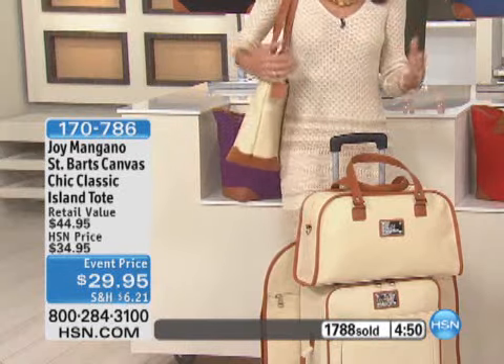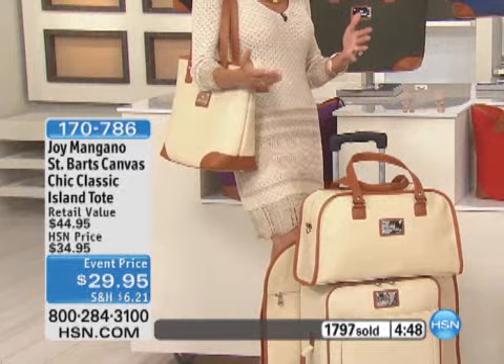The luggage is a one-day-only opportunity, and the tote is effectively a one-hour opportunity — because when the callers on the phone line are done, it will be absolutely gone. Just like the luggage, it's the contrast of the richness of vaquetta that makes it. This is a Saint Bart's collection — Saint Bart's is a French island — giving it that high, chic Parisian-looking style. Purple is now officially gone.